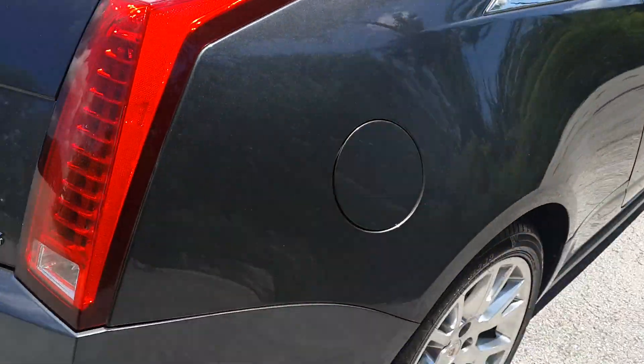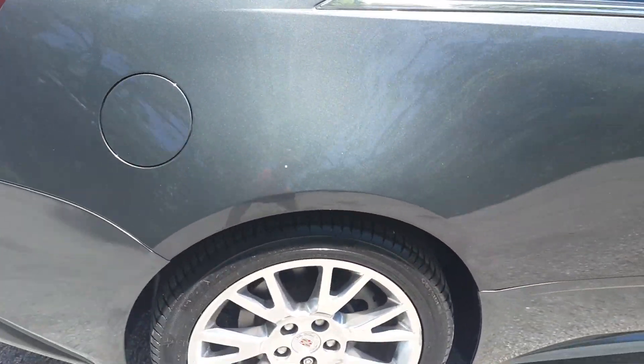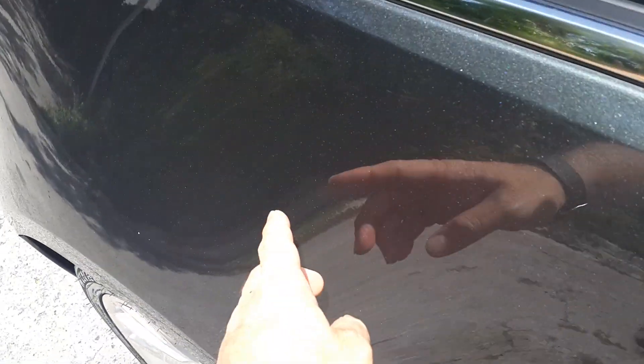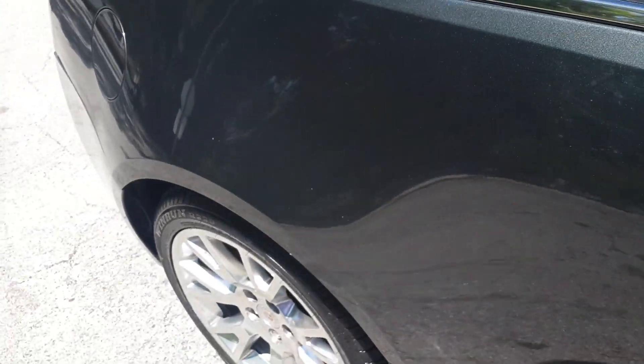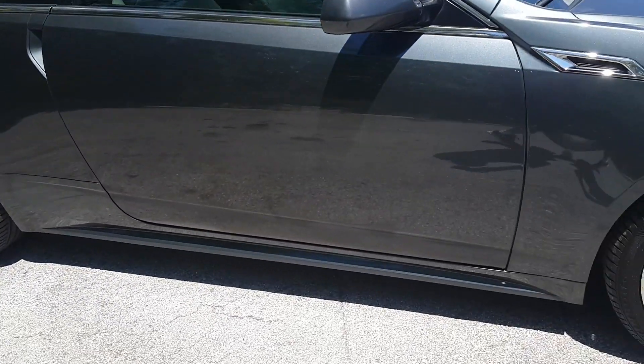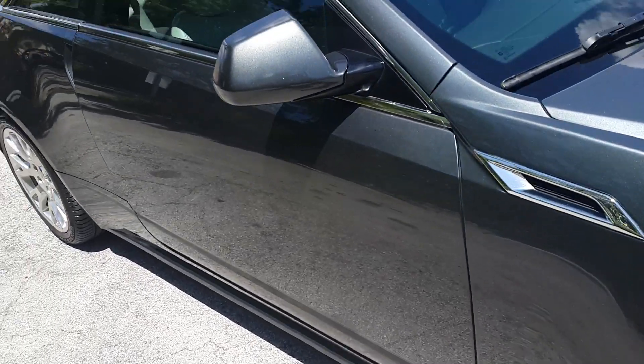Taking a look at the rear quarter panel on the passenger side, it's in outstanding shape, really nice condition. It's got a small little touch-up where we had a chip there — we touched it up. Besides that, it's in perfect shape. Taking a look at the passenger door, the door looks perfect, clean throughout.